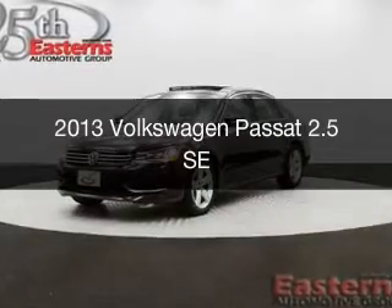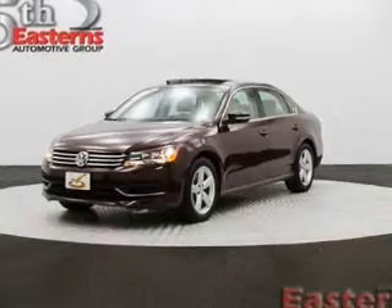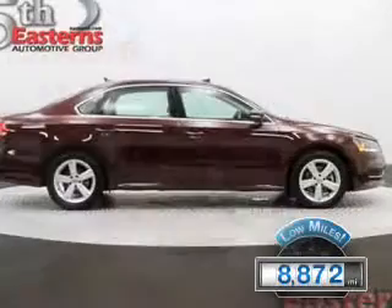This is a used 2013 Volkswagen Passat, powered by front-wheel drive, a 2.5-liter 5-cylinder engine, and a 5-speed manual transmission. With fewer than 9,000 miles, this vehicle is like new.